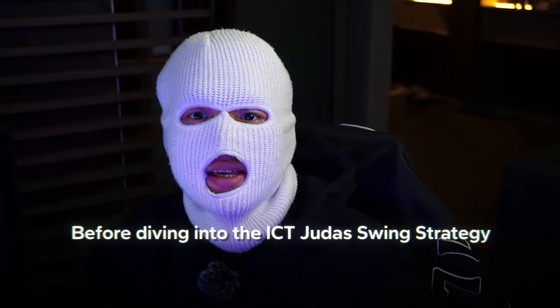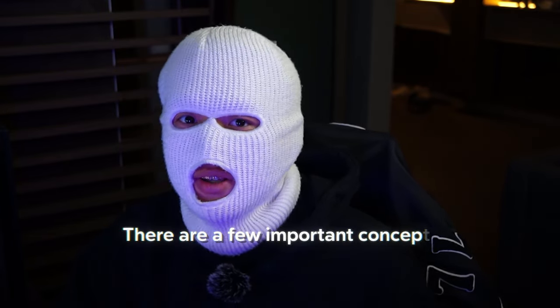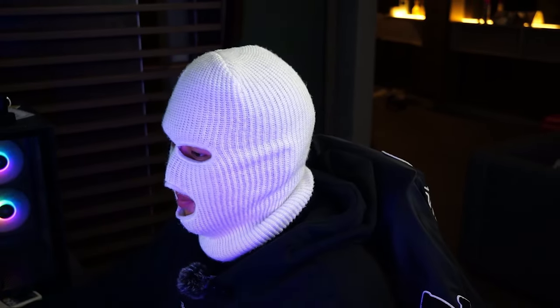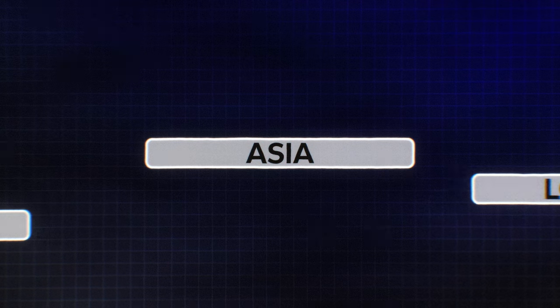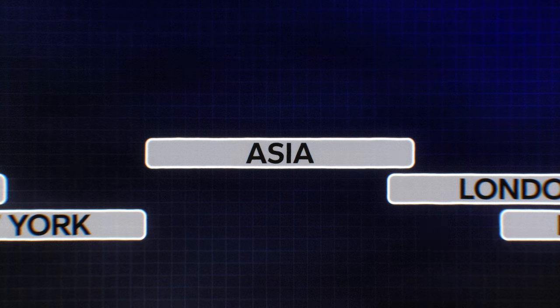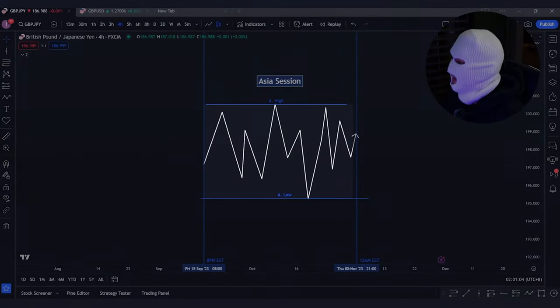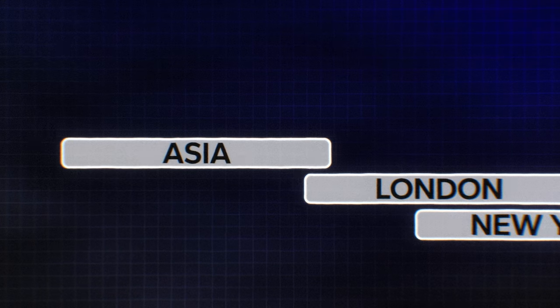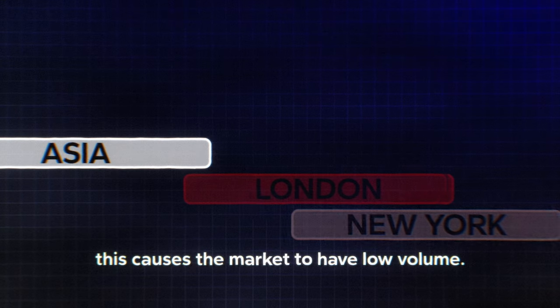Before diving into the ICT Judas Swing Strategy using a four-step system, there are a few important concepts that you need to understand and master. Firstly, the Asian session. The Asian session is when the Asia markets are predominantly open and active in the trading day. The important timings to note are during the 8pm to 12 midnight EST. This is when the market tends to range because the US, European, and UK banks are still not open, causing the market to have low volume.